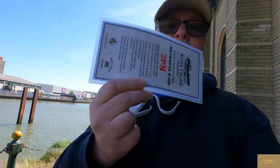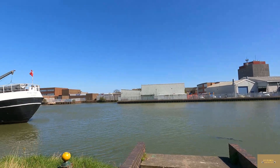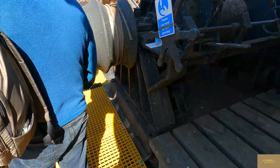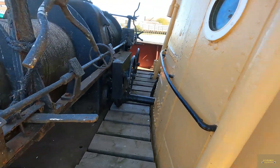I've got my pass to go on the Ross Tiger. There she is. We're going to take a tour around it. We're now actually going on, going over this bridge to the main deck. Okay, we're now on board.